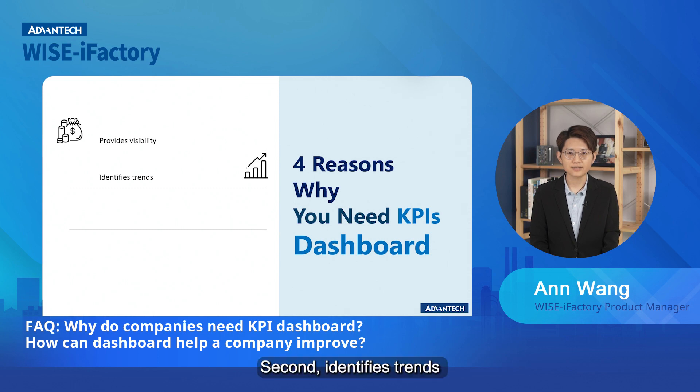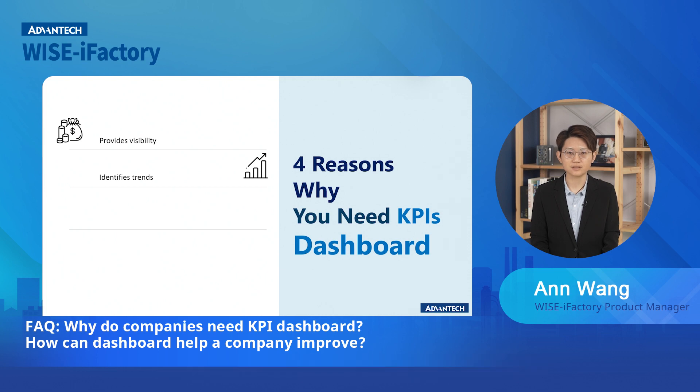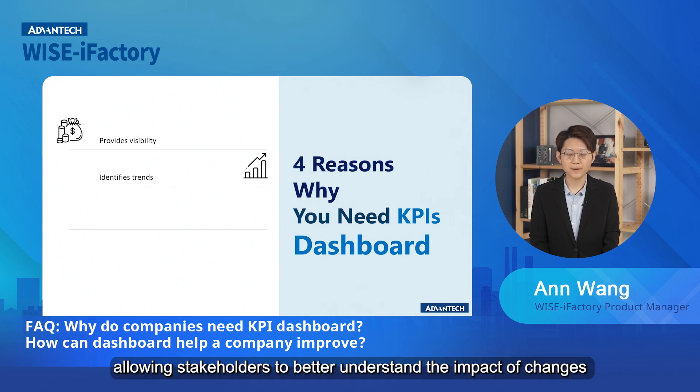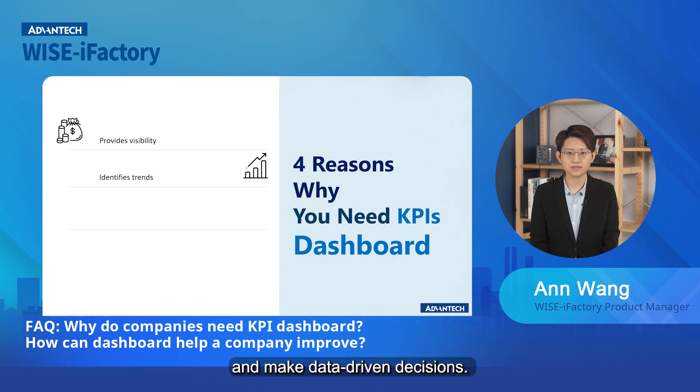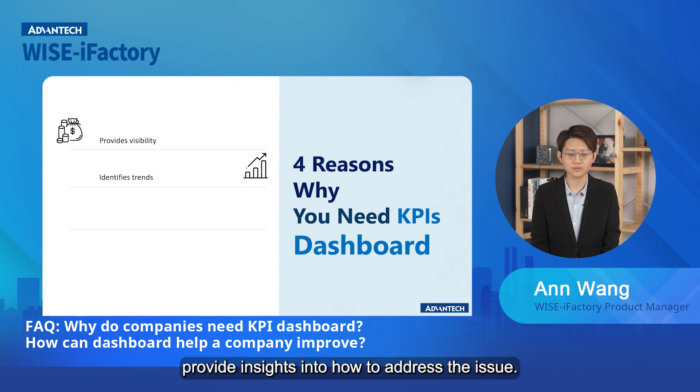Second, identify the trend. A KPI dashboard can help identify trends over time, allowing stakeholders to better understand the impact of change and make data-driven decisions. For example, if sales are consistently decreasing, a KPI dashboard can help identify the underlying cause and provide insight into how to address the issue.